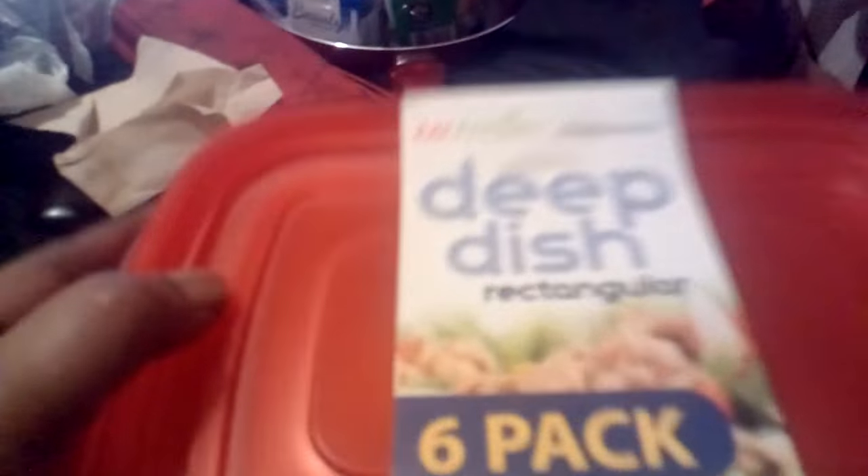And then I got the square bowls — some more different kinds of deep dish bowls with red tops. These are the deep dish rectangular six-packs. I paid $4.99 for these too. They have a whole lot of different colors — deep dish, brown rectangular bowls — where you can store away food like fruits and put them in the refrigerator.